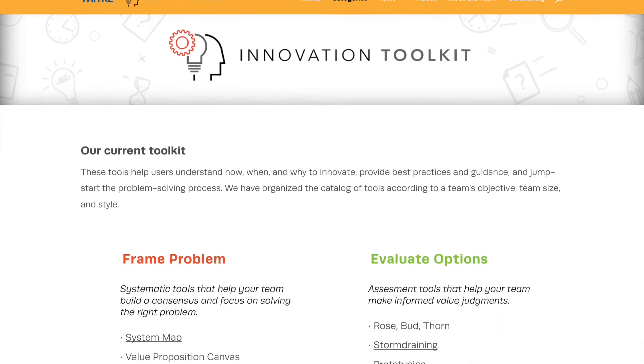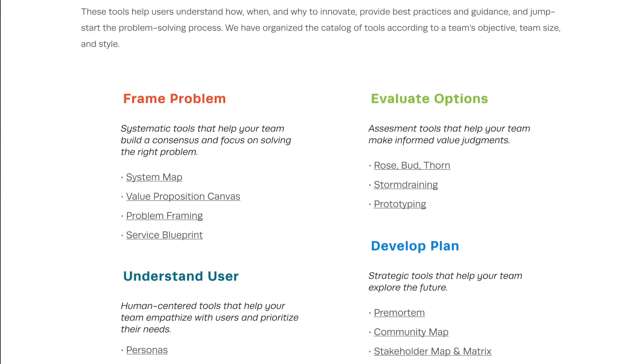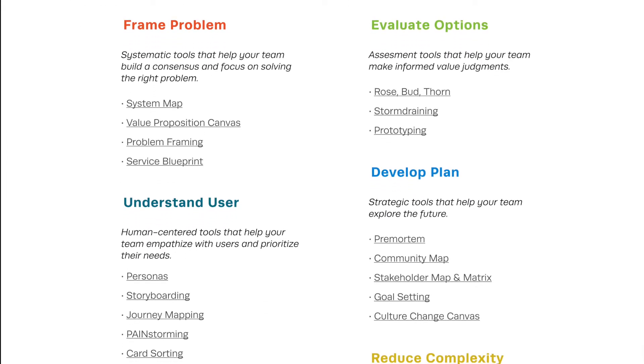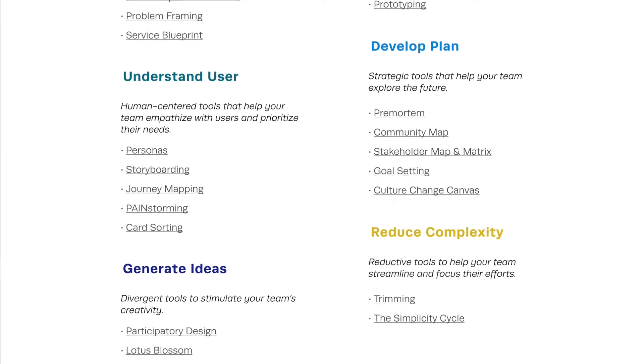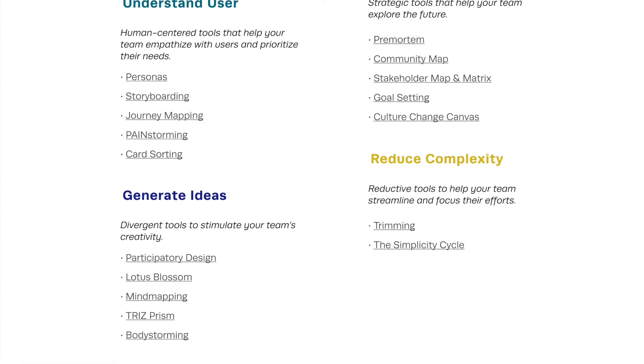Here, you can find dozens of different tools designed for various stages of the innovation process: frame the problem, evaluate options, understand the user, develop a plan, generate ideas, and reduce complexity.